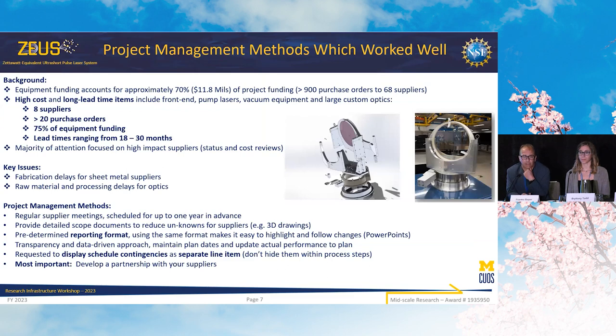Here I summarized the approach we took. Approximately 70 percent of our entire funding is for capital equipment, so it's a very capital-intensive project. We currently have over 900 purchase orders for capital equipment to 68 suppliers. However, looking at the approach we took, high-cost and long-lead items concentrated the funding over eight suppliers with 20 purchase orders — compared to over 600 — representing 75 percent of our entire funding. From a project management perspective, that's where we spent all our time, because the majority of our regular updates and metrics were focused on those suppliers.